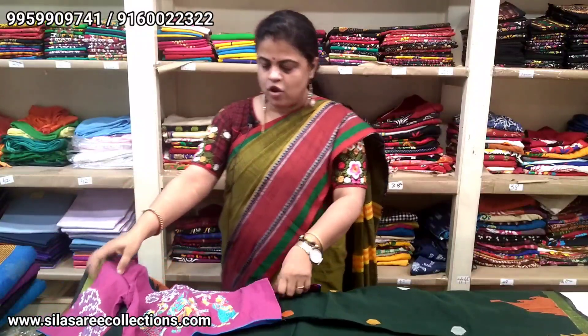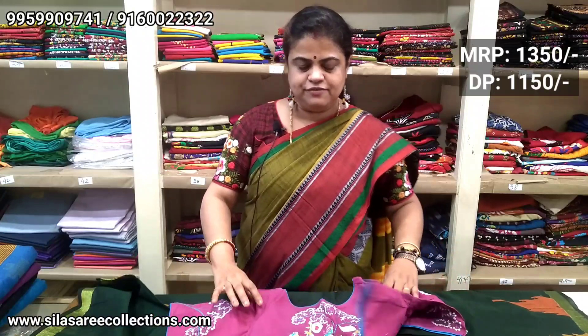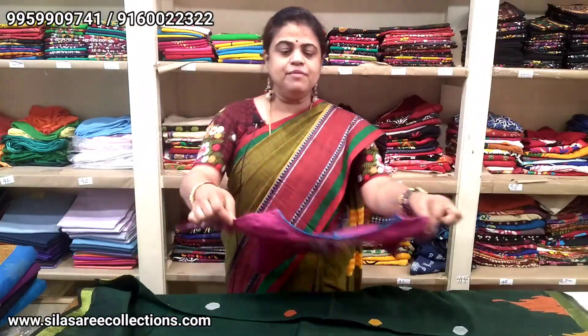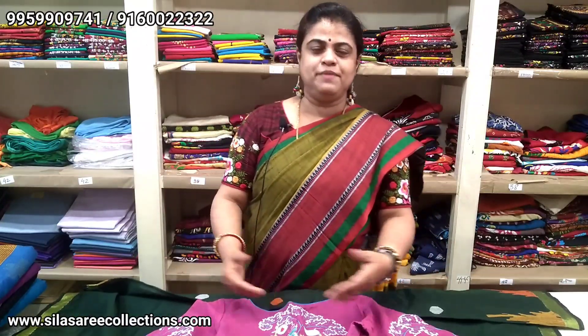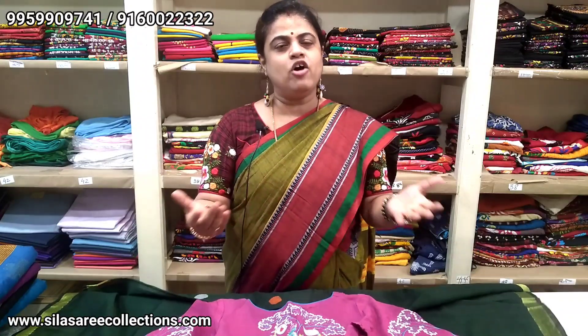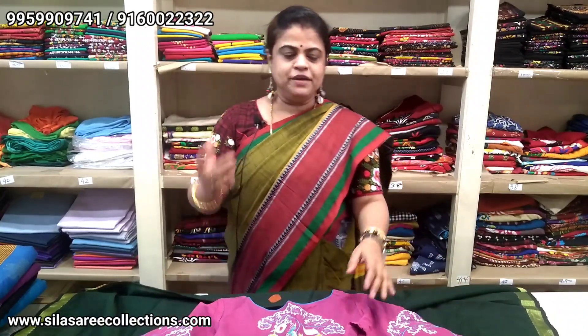This blouse is a princess cut, pure cotton, with sleeve work. Blouse size 34, price $13.50; after discount $11.50. For ready-made blouses, please book through video calling. I always request — please visit our store, or book via video calling. When booking, please tell us your chest size in inches using a measuring tape so we can deliver the correct product.